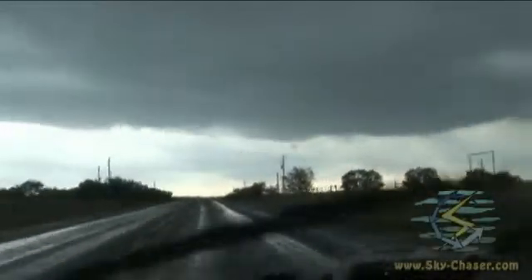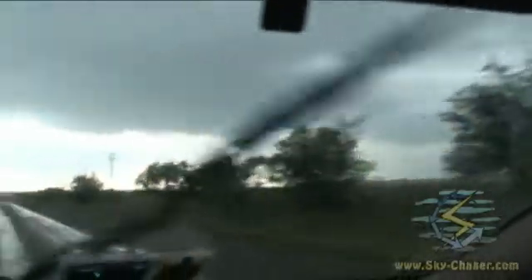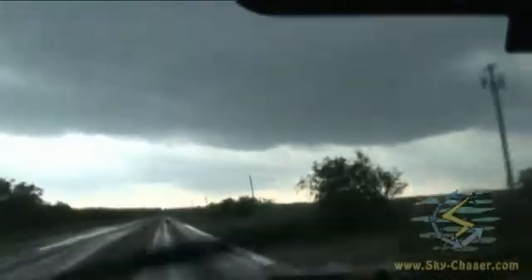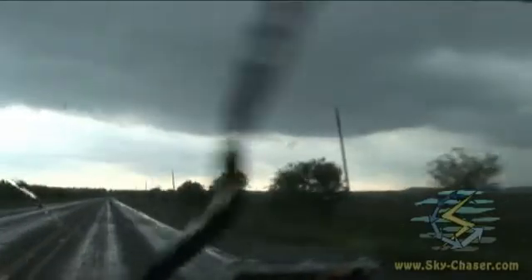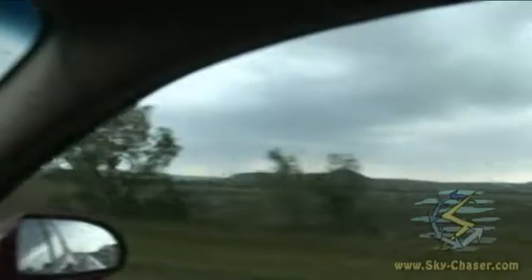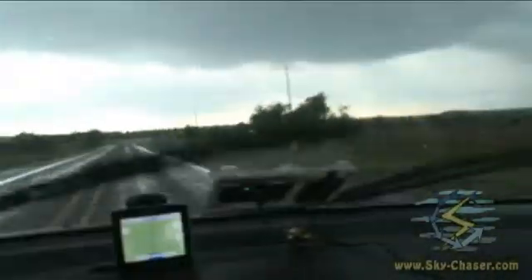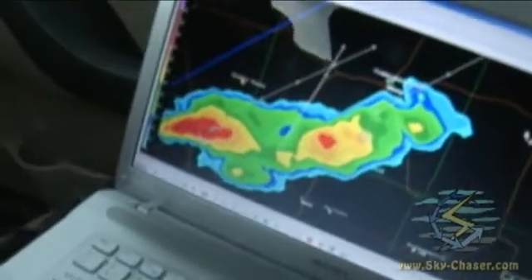Here we are April 24th 2011, Easter Sunday. Convective initiation taking place just to the north of Abilene, Texas. This is the first chasing of the plains this year. There's the cell right over there — that's what it looks like on radar right there.